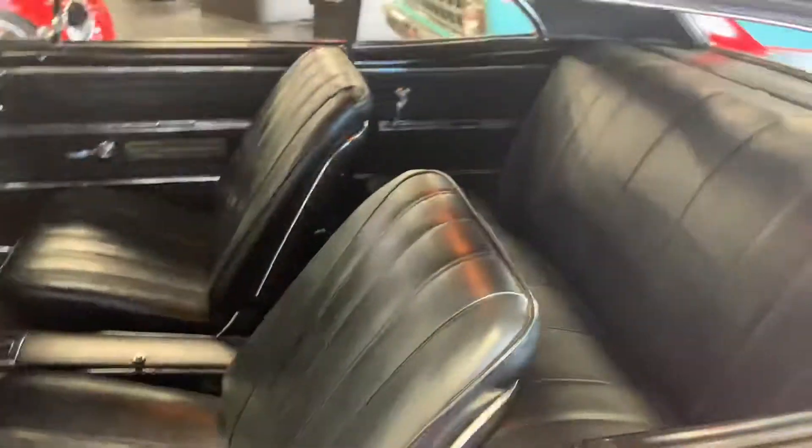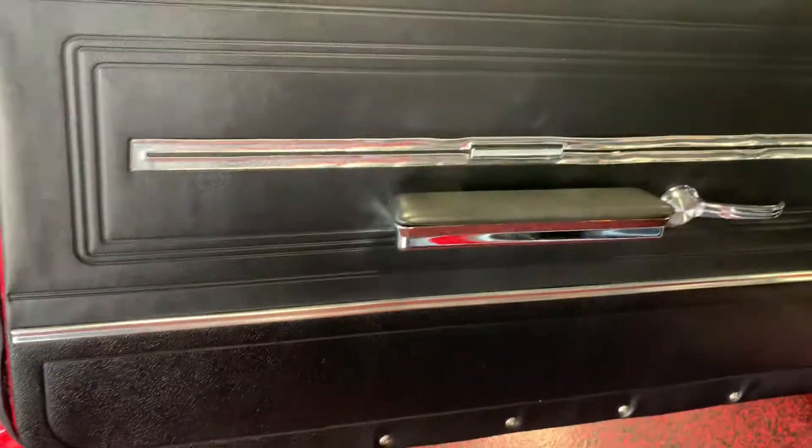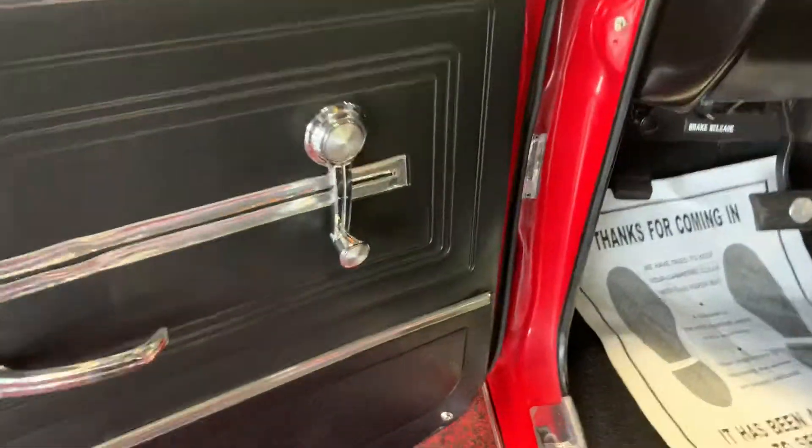Jumping onto the interior — interior has been fully replaced. Go ahead and show you the back seat here first. Back seat is as clean as can be, looks to have never been sat on. Carpet's all new, free of any rips, tears, stains, anything like that. Dome light works — go ahead and kill that so we can show you this nice clean tight headliner. Door panels — all hardware works as it should.